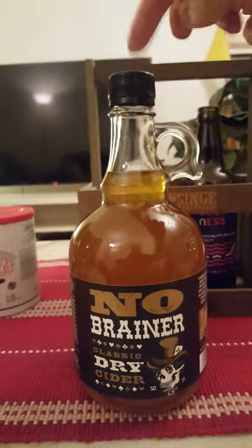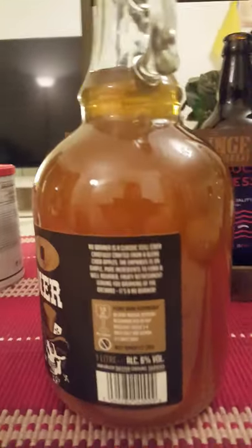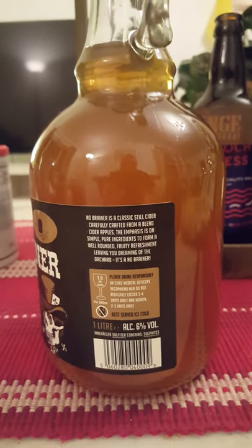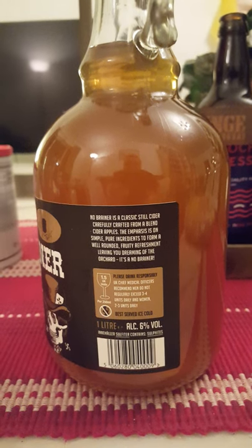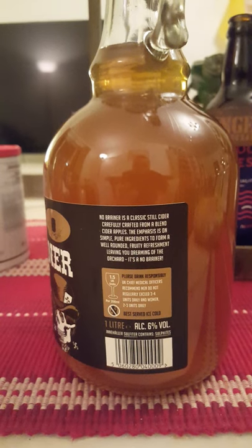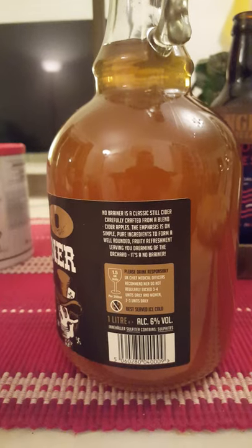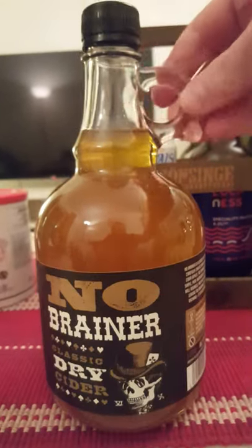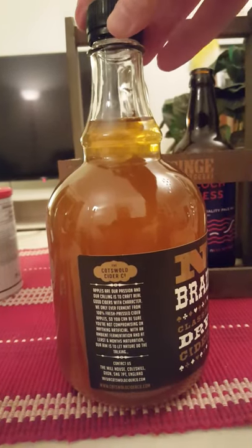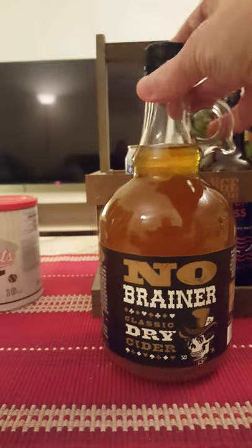It's a one-liter glass bottle with a plastic twist top, clocking in at six percent ABV. The No-Brainer is a classic still cider carefully crafted from a blend of cider apples. The emphasis is on simple, pure ingredients to form a well-rounded, fruity refreshment, leaving you dreaming of the orchard. Cool-looking bottle from the Cotswold Cider Company.